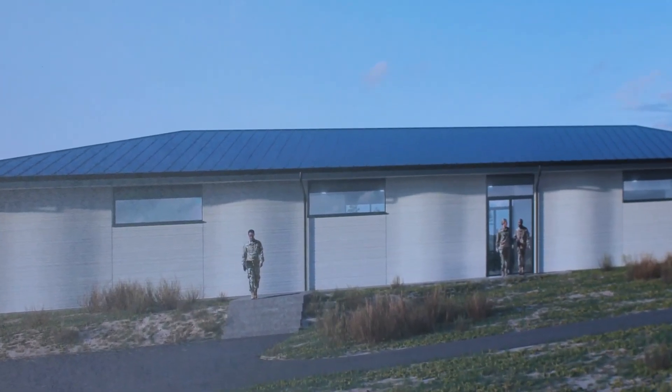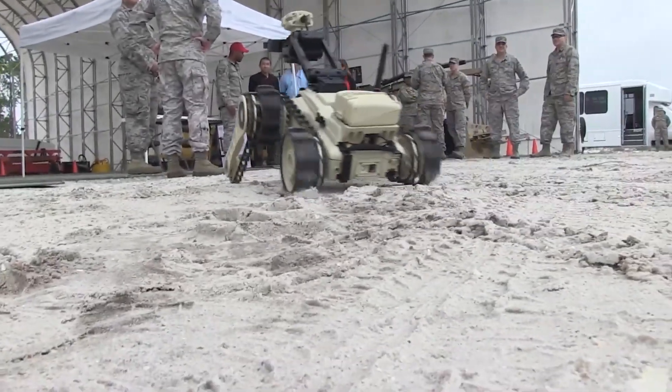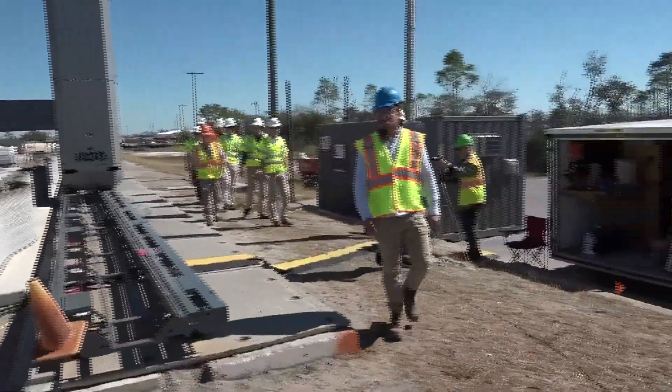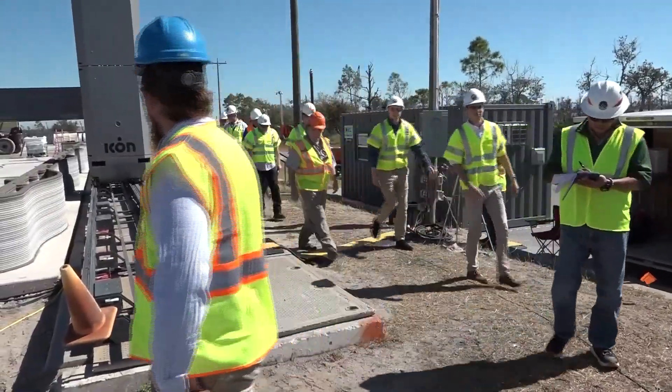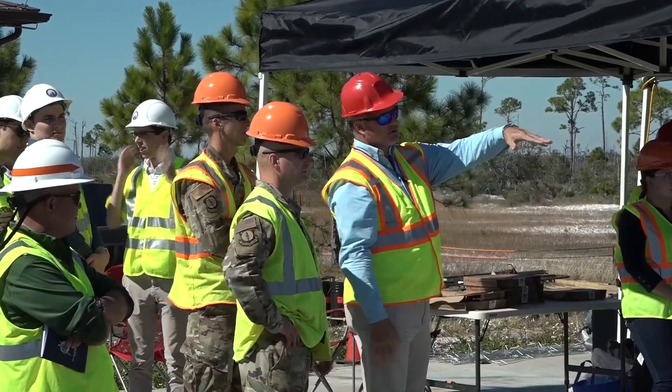We're actually using it for two purposes. One is, this is a building that supports our robotics range research out here, but we've also made this to where it could work for some of our Red Horse training sites. Engineers of the Air Force Installation Mission Support Center's Air Force Civil Engineer Center are leading the research on this project.